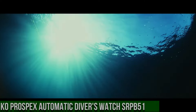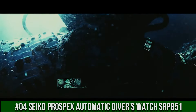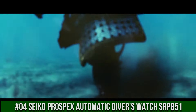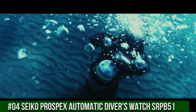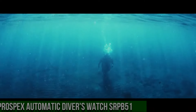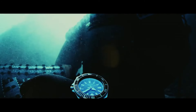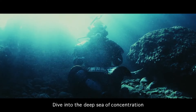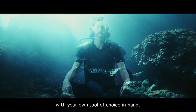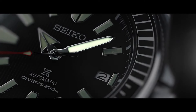Number 4: Seiko Prospex Automatic Diver's Watch SRPB51. Price is $392.50 USD. For the price paid, this is one of the best values around — beautiful watch. The bezel lines up perfectly, accuracy is excellent, and the lume is outstanding. Seiko 24 jewels, self-winding automatic movement with hackable second hand. Caliber 4R36. Stainless steel case and band. Push button deployment clasp with safety lock feature. Hardlex mineral crystal. Date display.